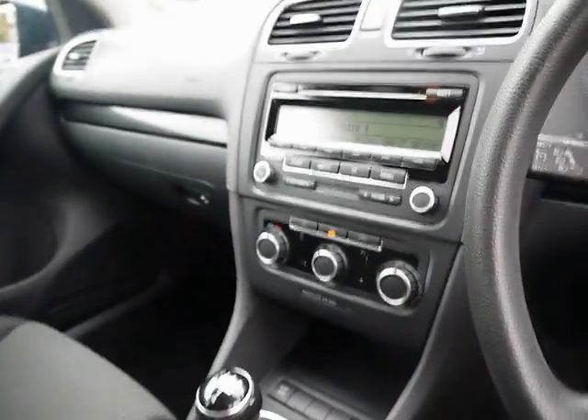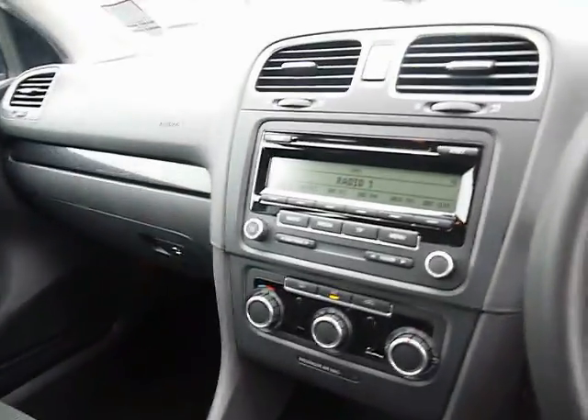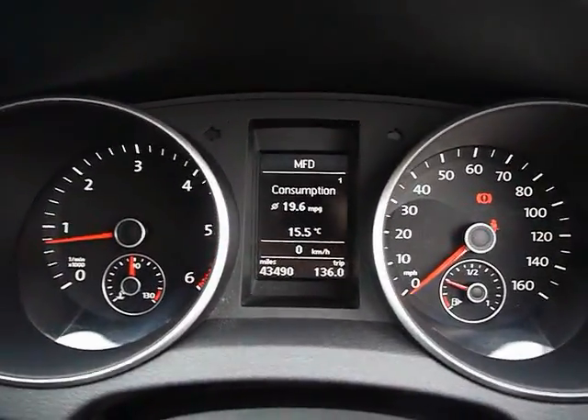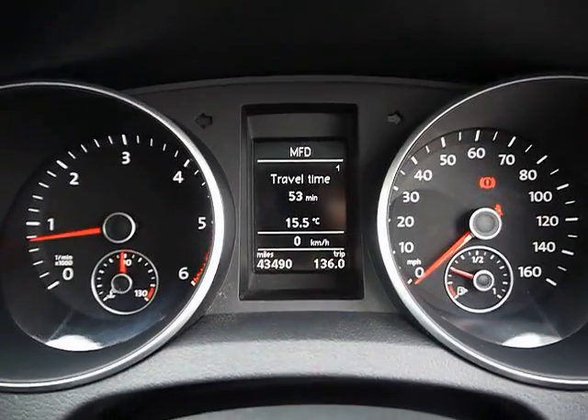We've got air conditioning and automatic start-stop, plus 10 airbags. The on-board computer shows you distance to empty, average fuel consumption and average speed. The car has covered 43,000 miles.